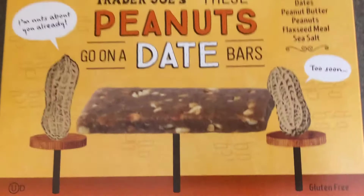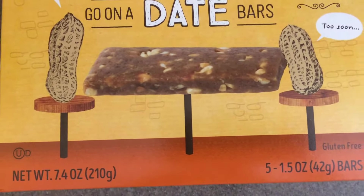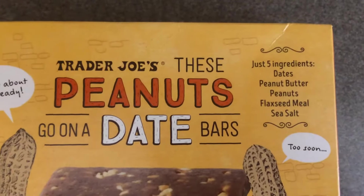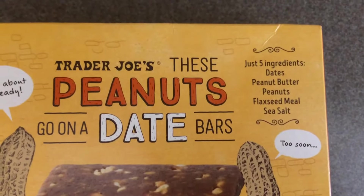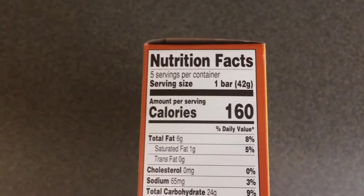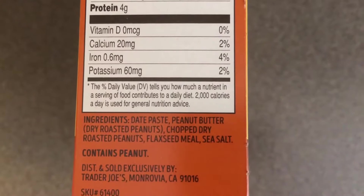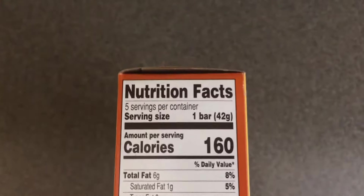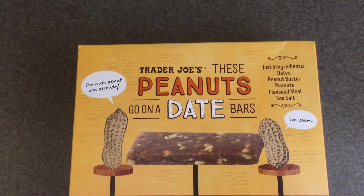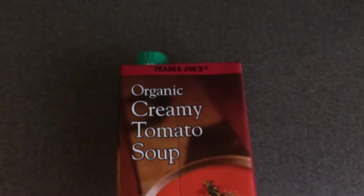This is another new-to-me product — the Trader Joe's 'these peanuts go on a date' bars. You get five of them and the total amount in the box is 7.4 ounces. They have only five ingredients: dates, peanut butter, peanuts, flax seed meal, and sea salt. Each bar has only 160 calories, and this box of five bars was only $2.99.